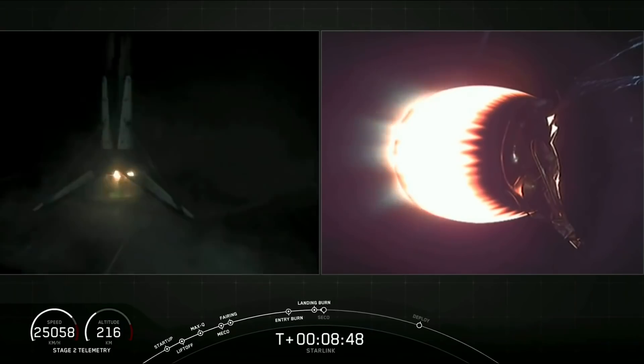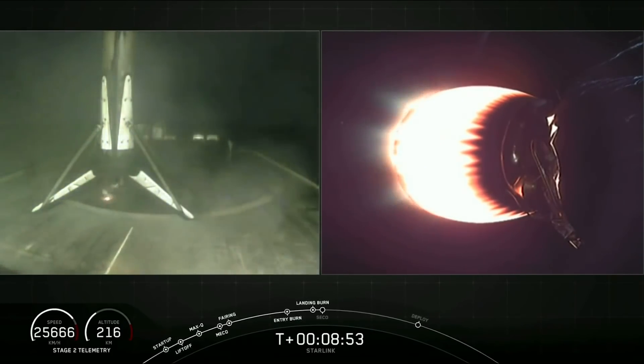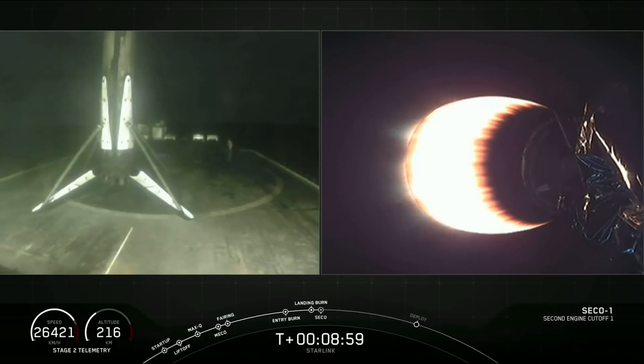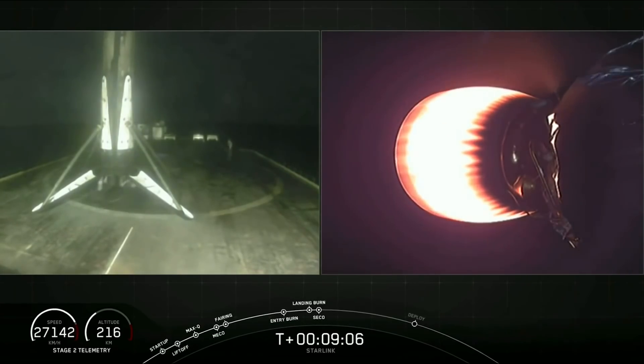And wow, as you saw coming down — that first stage Falcon 9, landing on recovery 1. Amazing, that first stage booster has landed for the fifth time for a Falcon 9 booster. That is amazing.